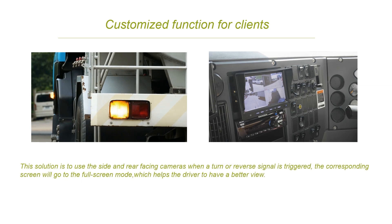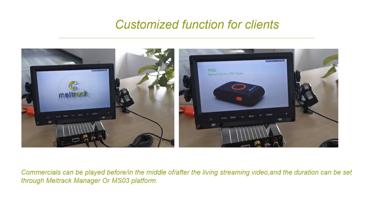The third example of customization is that some customers need to connect an LCD monitor screen to the mobile DVR. When a turn or reverse signal is triggered, the corresponding camera's screen will go to full-screen mode — this replaces the need to have a reverse camera in your truck. Commercials can also be played through the LCD screen. Our Maytrak Manager and MS-03 platform supports setting the duration. It is playing one of our popular new personal GPS trackers, and this is a popular application especially for the tour bus project.